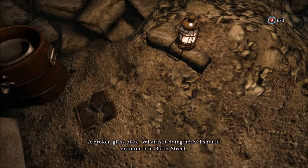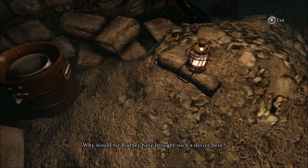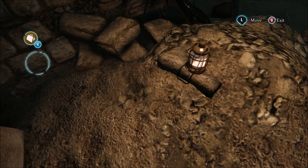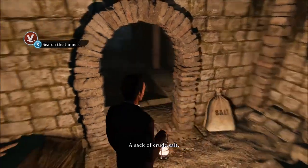A broken glass plate. What is it doing here? I should examine it at Baker Street. How very peculiar. An ice maker. Why would Sir Rodney have brought such a device here? A sack of crude salt.